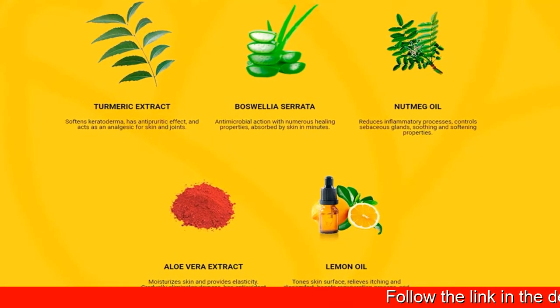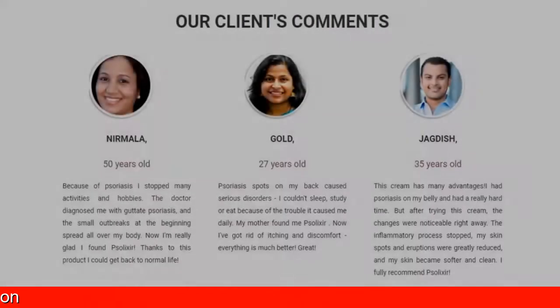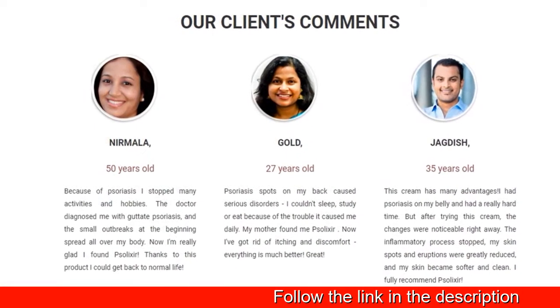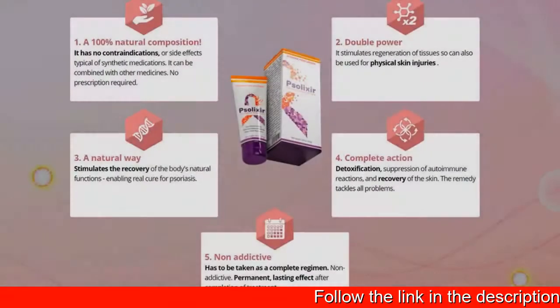Using Solexa as the primary method of treatment eliminates palindromia in 93% of cases. Solexa cream is very effective from the first application and helps you to quickly get rid of this disease.